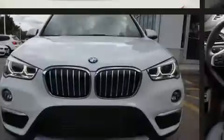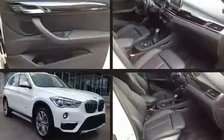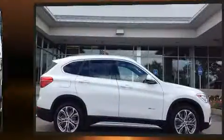Sensibility and practicality define the 2017 BMW X1. With less than 2,000 miles on the odometer, you'll be impressed by a spectacular blend of technology, style, and refinement.